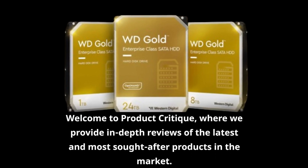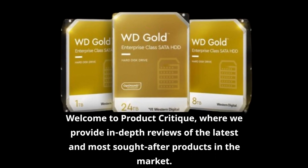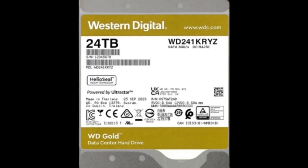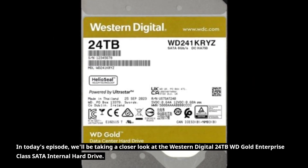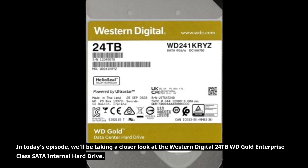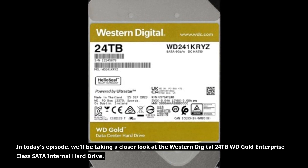Welcome to Product Critique, where we provide in-depth reviews of the latest and most sought-after products in the market. In today's episode, we'll be taking a closer look at the Western Digital 24TB WD Gold Enterprise Class SATA internal hard drive.